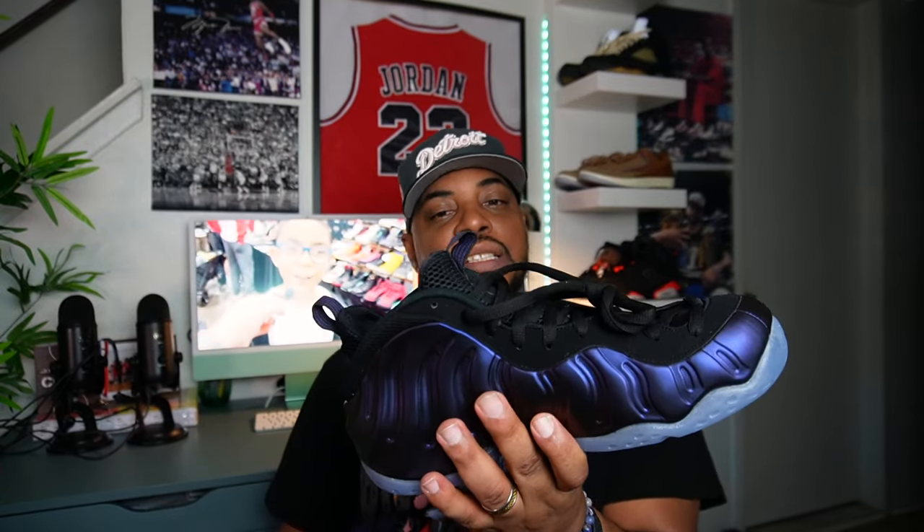These shoes last forever, bro — because of the shell, the foamposite technology, and the Zoom technology on the inside. These are very, very comfortable hoop shoes too, man. For those who love foams, this is the foam to have. For us shoe collectors that take us back — that had these when they originally released — it's a shoe to have as well. Dope colorway. The only other colorways I want in foams are the Galaxies and the OG Royals. The Weathermans — the red ones were cool, but I didn't like the leather upper on those. But these, yeah bro — these were it.